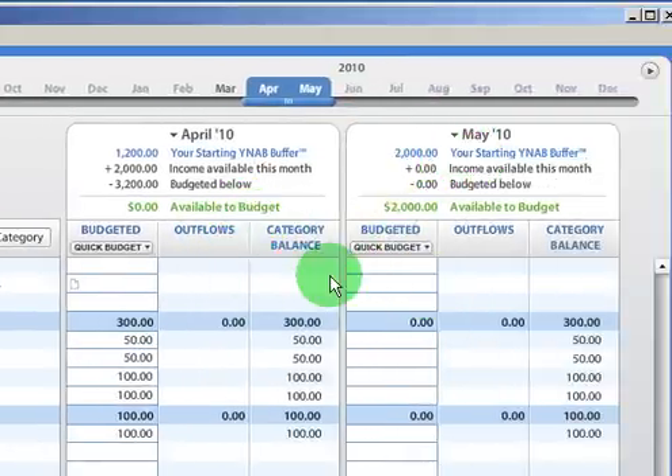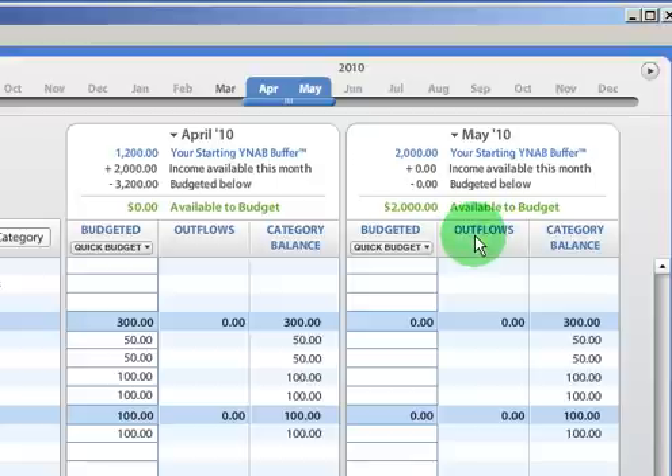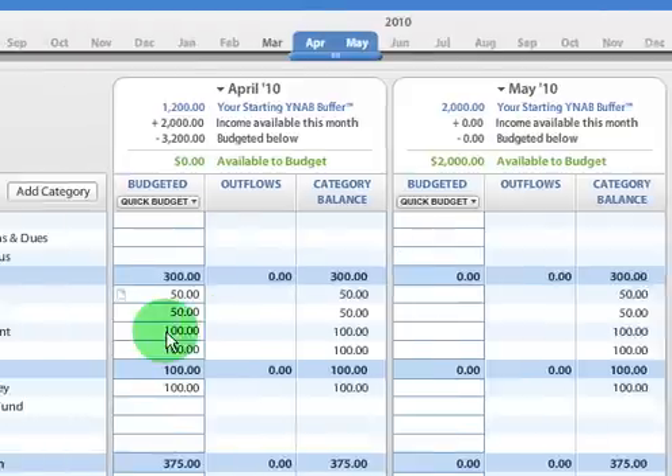We don't have anything left to budget this month, and we have $2,000 starting out next month. Now if you have $2,000 worth of expenses a month, then that's a full buffer and you're set to go. If it's more, then you want to keep adding to that as you can.